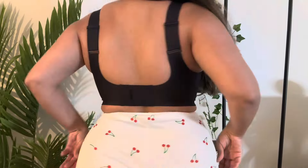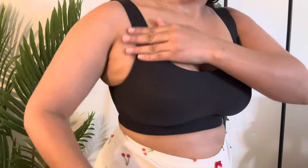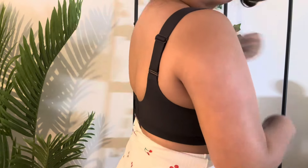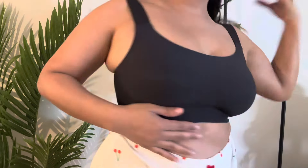It's perfect for any outfit because it's simple, stylish, casual, and matching. It's also beautiful and perfect for any occasion.